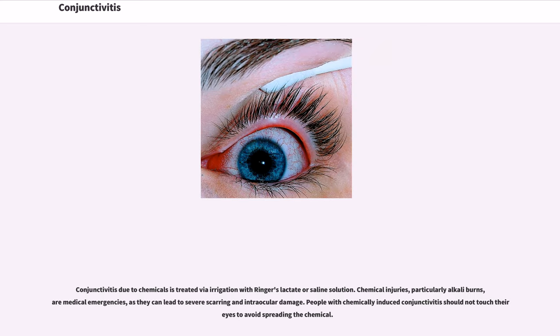Conjunctivitis due to chemicals is treated via irrigation with Ringer's lactate or saline solution. Chemical injuries, particularly alkali burns, are medical emergencies, as they can lead to severe scarring and intraocular damage. People with chemically induced conjunctivitis should not touch their eyes to avoid spreading the chemical.